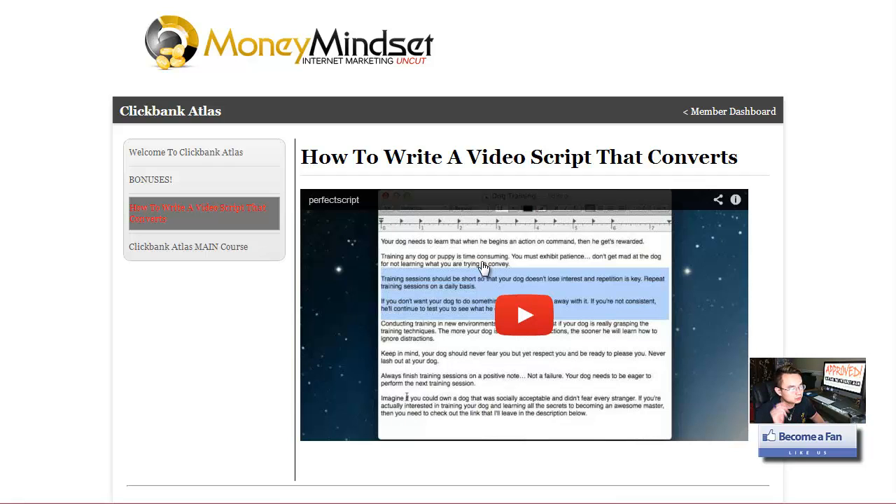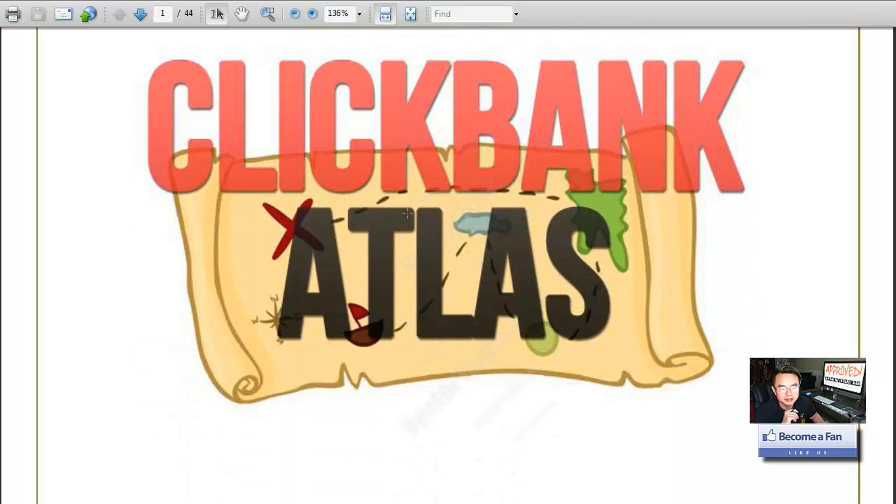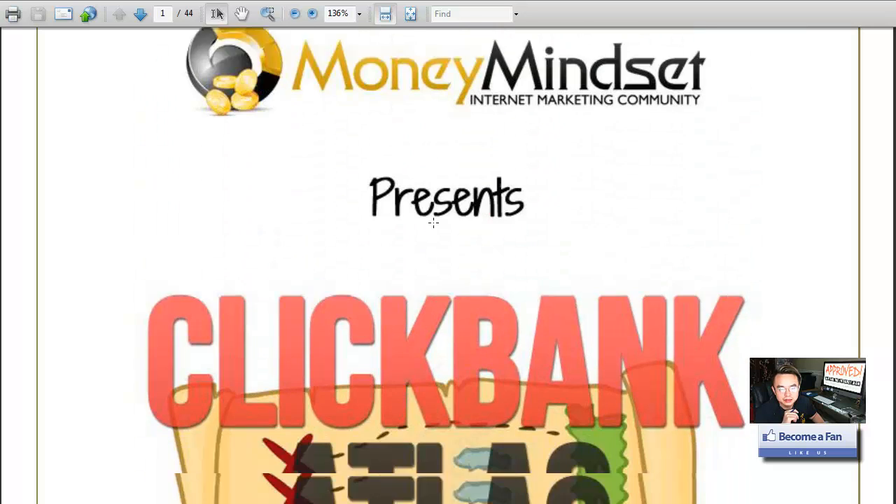One of the golden keys here is the script, and the script actually works. Not only is it written inside the ebook teaching you how it works, he also includes a two or three minute video teaching you how to write and construct that script. Really awesome stuff.